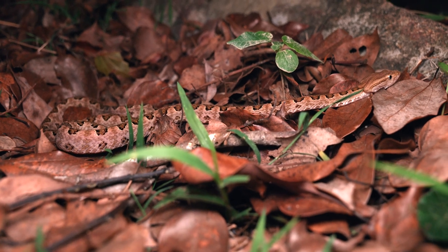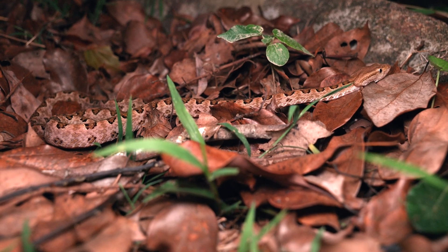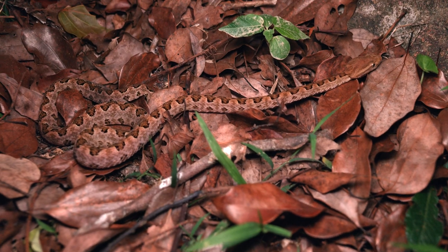Pretty interesting species. We're gonna get a little bit more video and some photos and then see this one on its way. Pretty fun find for this walk.